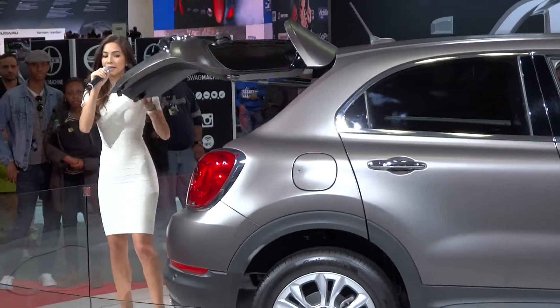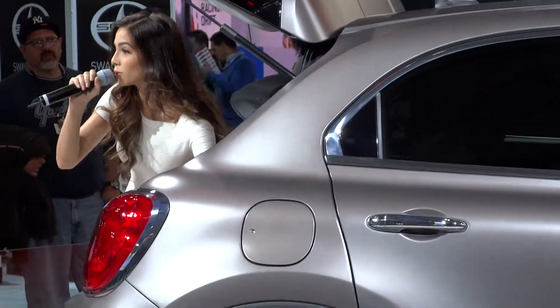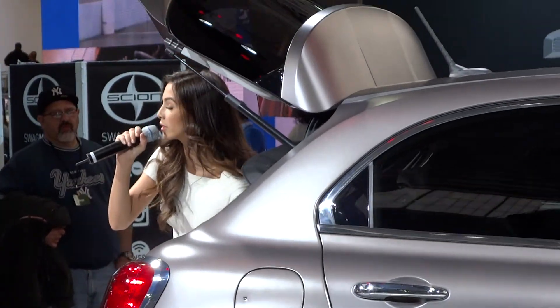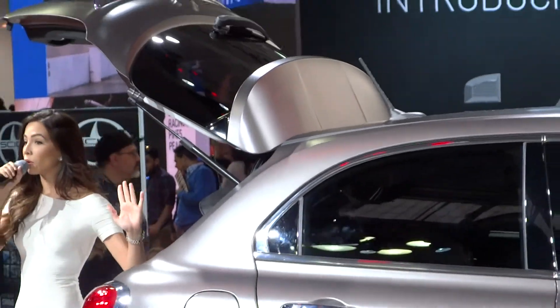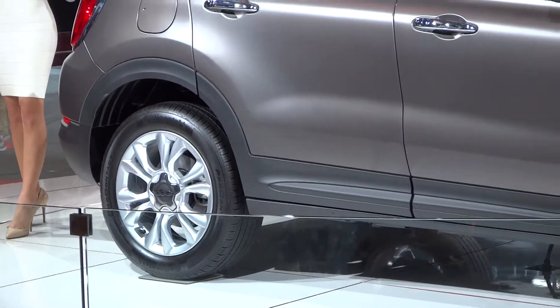Now moving to the rear, there's 18.5 cubic feet of cargo space here. A height-adjustable rear cargo floor, which is removable as well. You've also got split folding flip-down seats, and those do fold all the way down on that first layer of your adjustable floor.